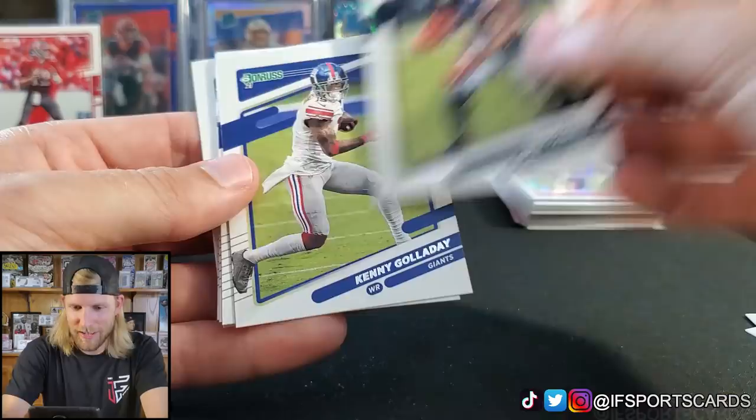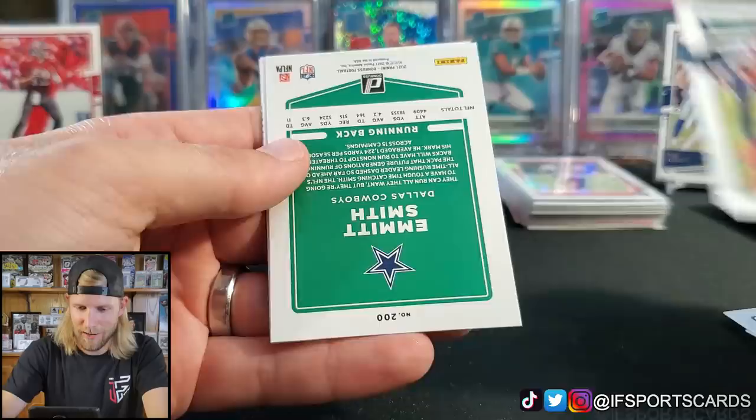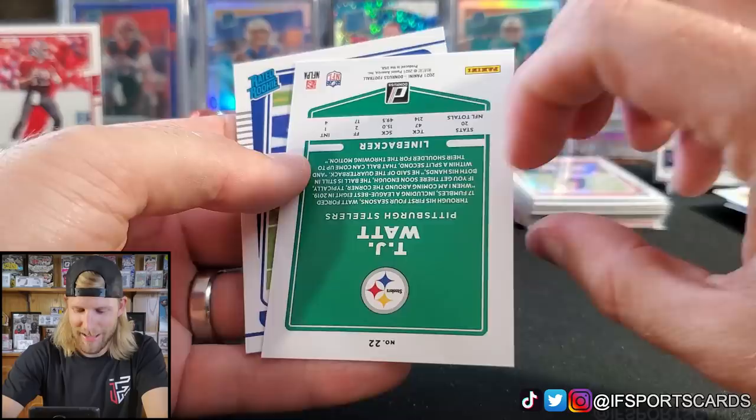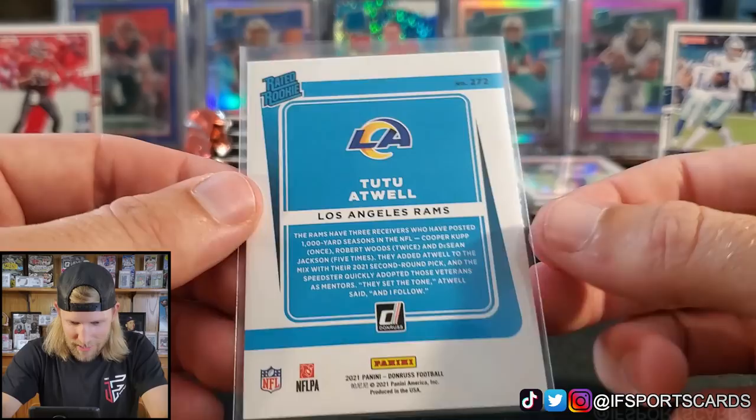Are the Rated Rookies going to lose their luster since every rookie is a Rated Rookie? Actually, I think basketball was that way — every rookie was a Rated Rookie. I remember thinking that was odd. I wonder if that's just something Donruss is going to do now. TJ Watt — this guy just got paid hundreds of millions of dollars, congrats. Tutu Atwell Rated Rookie — Nikki has yet to look up why his name is Tutu. Curious how he got that nickname.